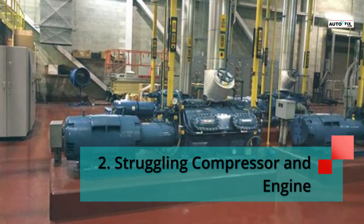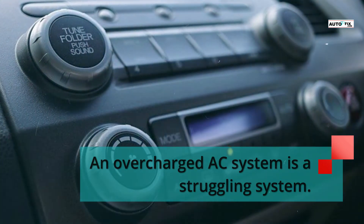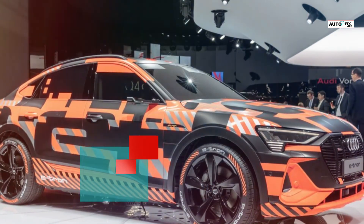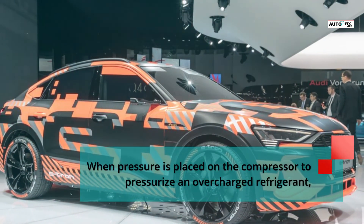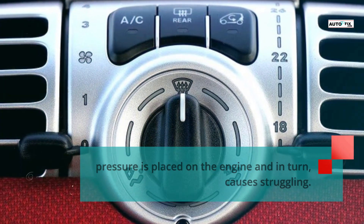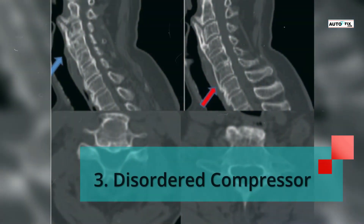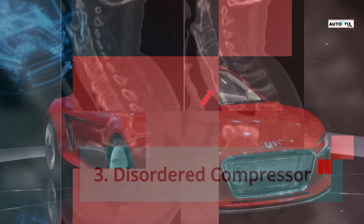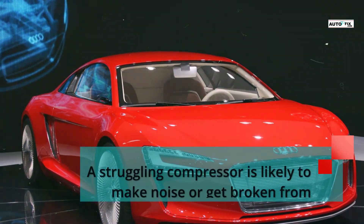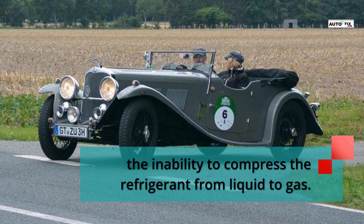Symptom 2: Struggling compressor and engine. An overcharged AC system is a struggling system. The compressor draws some energy from the car's engine. When pressure is placed on the compressor to pressurize an overcharged refrigerant, pressure is placed on the engine and in turn causes struggling. This can lead to a faulty compressor drive belt. Symptom 3: Disordered compressor. A good compressor translates to a good AC system. A struggling compressor is likely to make noise or get broken from the inability to compress the refrigerant from liquid to gas.